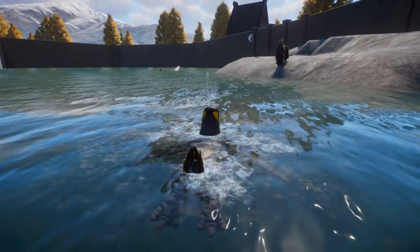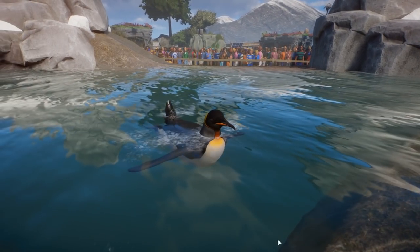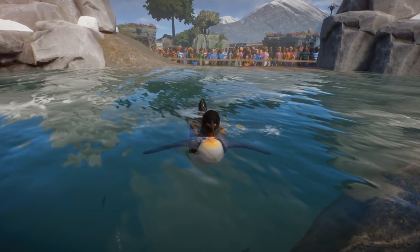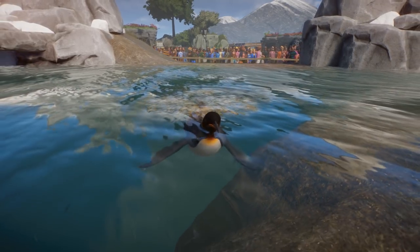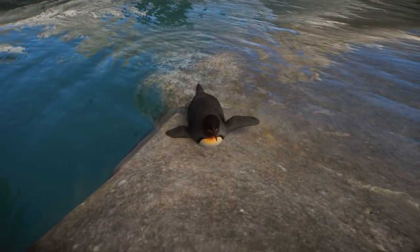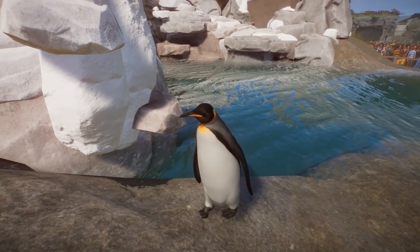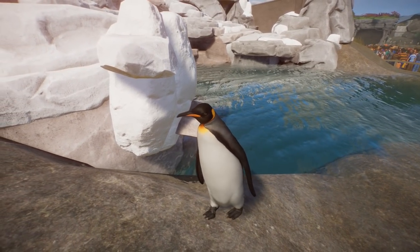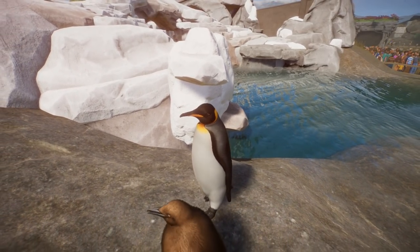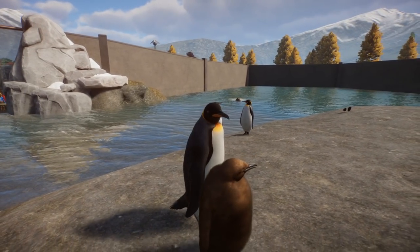We're going to start off by pointing out all of the new animals that have come with the pack, starting with the king penguin. There are going to be four new animals you can put into large exhibits and one new animal for small exhibits. After going through all of the animals, I'm kind of in love with every single one of them. Every single one is just so amazing to watch, really.